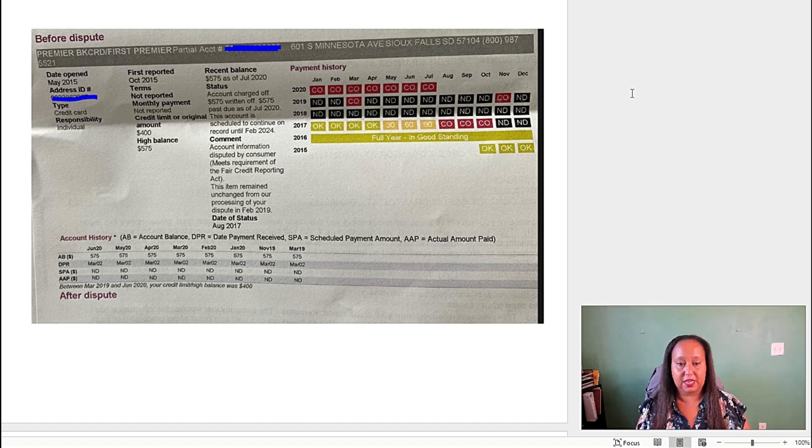Take a look right here — it says 'before the dispute.' You can see the date open was 2015 and it was first reported in October of 2015. What I really want you to take a look at is the payment history right here. You have a complete payment history since it was open in 2015. One of the keys to charge-off removals is making sure that this comment field says that the account is disputed. We're not going to be able to use that argument for this one, but I'll show you what we may be able to use.